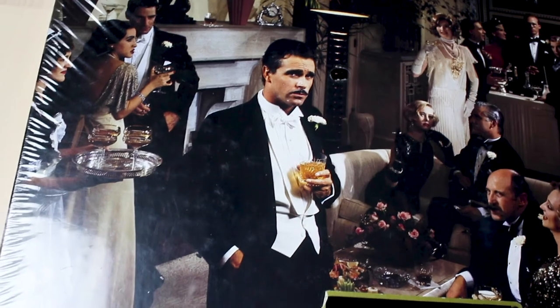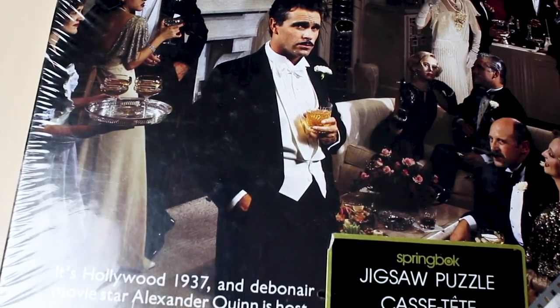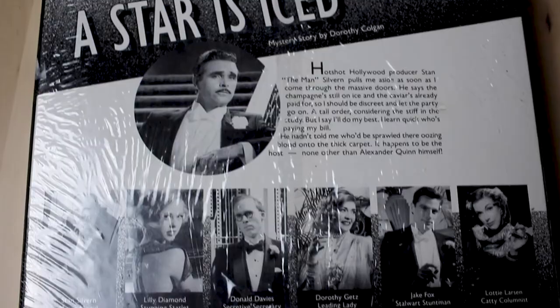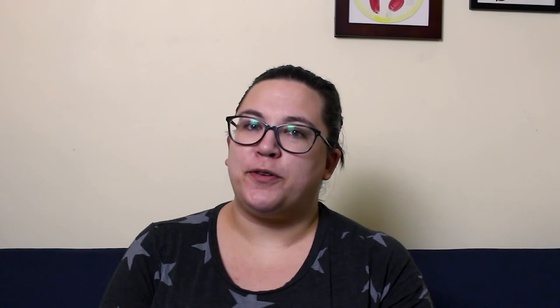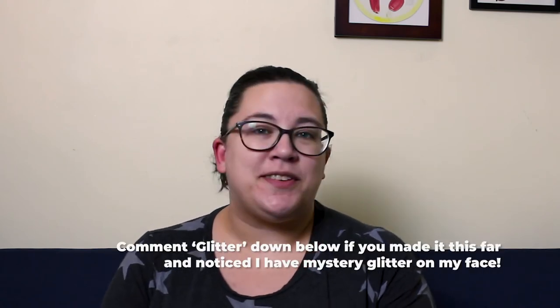The last one I picked up is something I've actually been looking for, because Karen Puzzles featured a Springbok mystery puzzle on her channel a few months ago. So this is another one from that series — it's called A Star is Ice. It's about the murder of a Hollywood movie star named Alexander Quinn in the 1930s. It's a 500-piece puzzle and I'm looking forward to doing that one — I'll be doing a video for it of course. And that was my thrifted haul for this week.